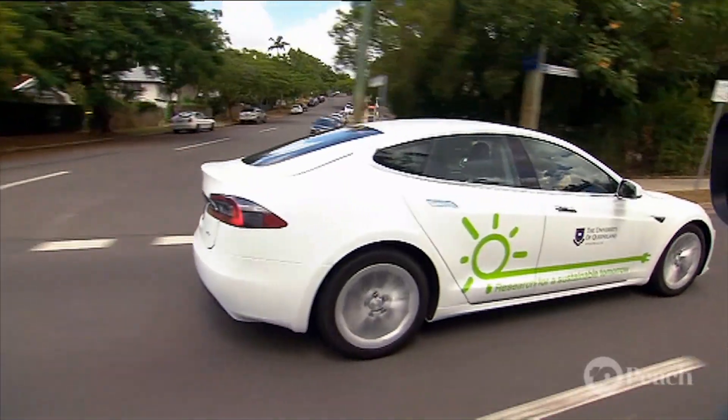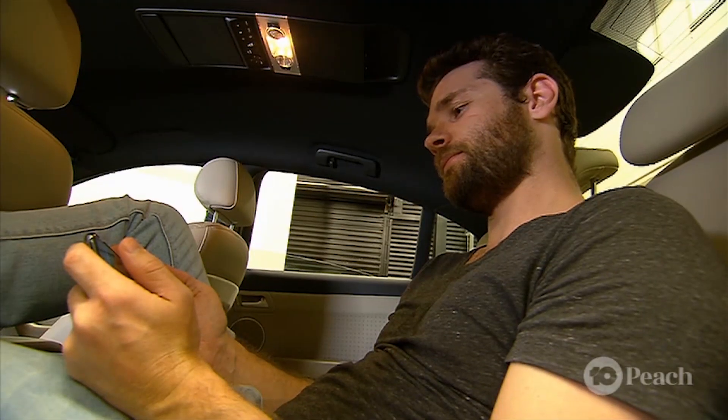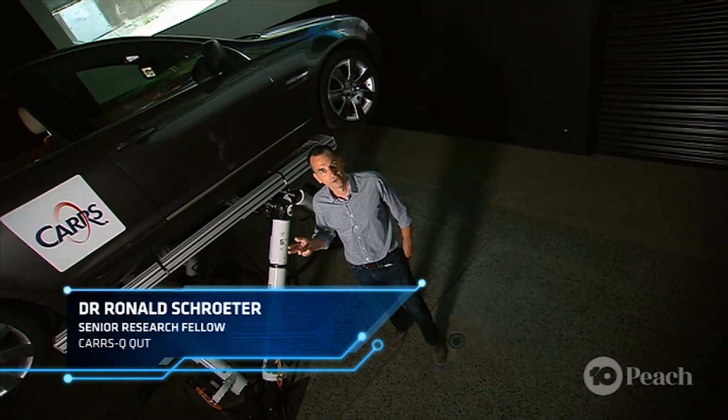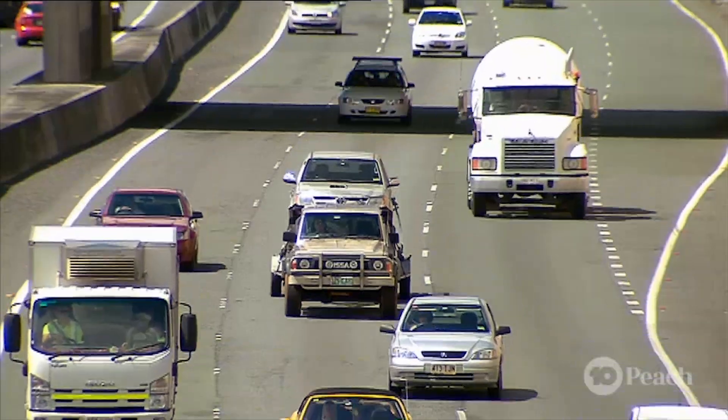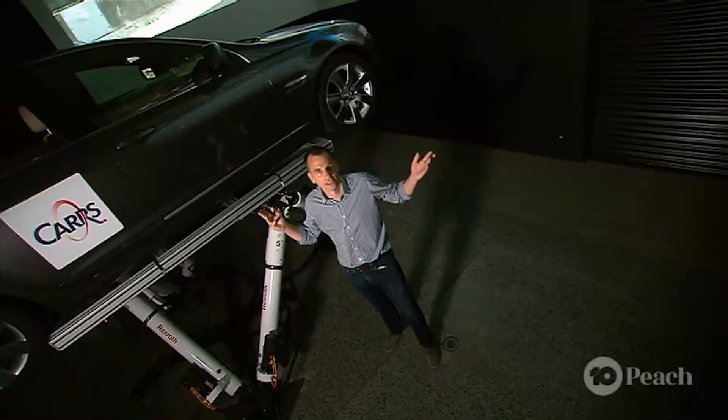With self-driving or autonomous vehicles on the rise, I can't wait until I can just sit in the backseat of my car watching movies while it takes me where I need to go. Actually, you won't be able to do that just yet. Even in the next level of self-driving cars, drivers still need to maintain situational awareness to be ready to take over control when there's a hazardous situation.